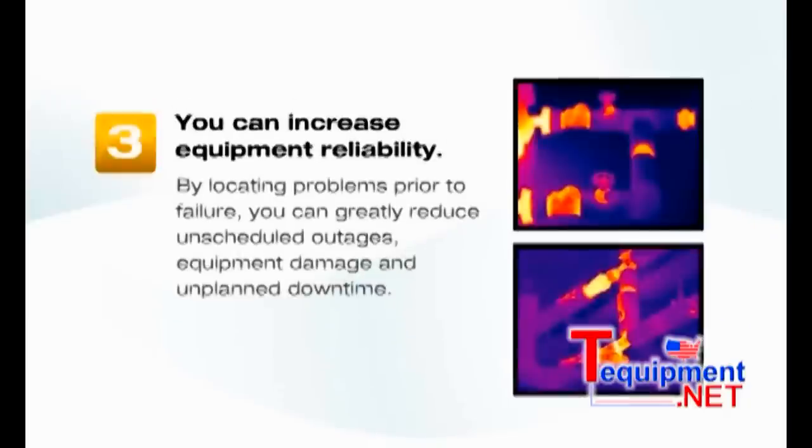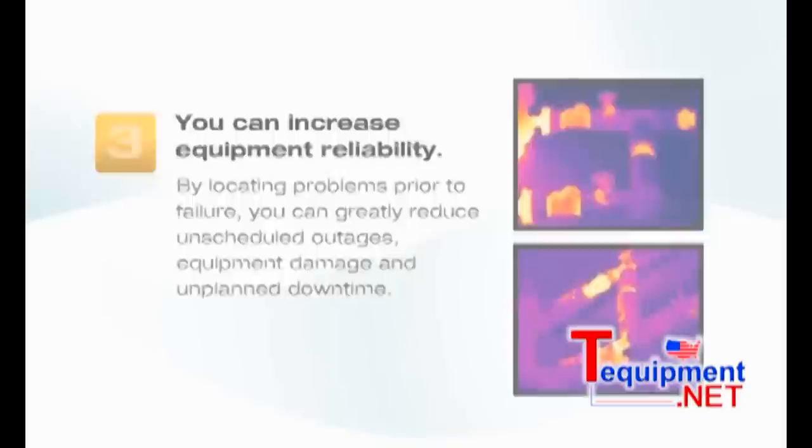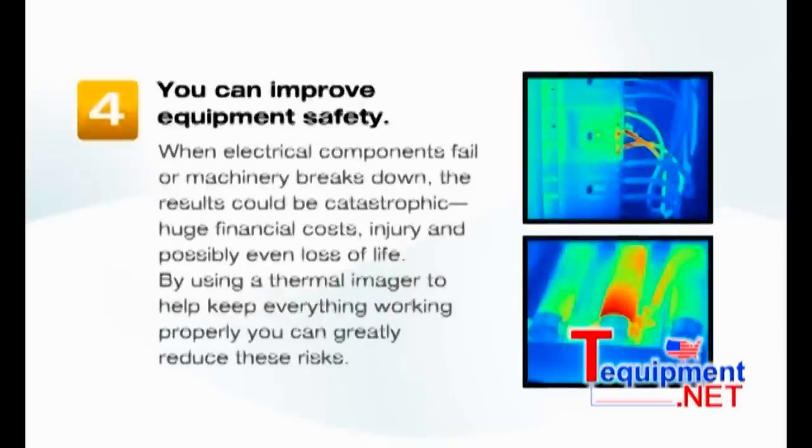Third, you can increase equipment reliability. By locating problems prior to failure, you can greatly reduce unscheduled outages, equipment damage, and unplanned downtime. Fourth, improve equipment safety. When electrical components fail or machinery breaks down, the results could be catastrophic — huge financial costs, injury, and possibly even loss of life. By using a thermal imager to help keep everything working properly, you can greatly reduce these risks.